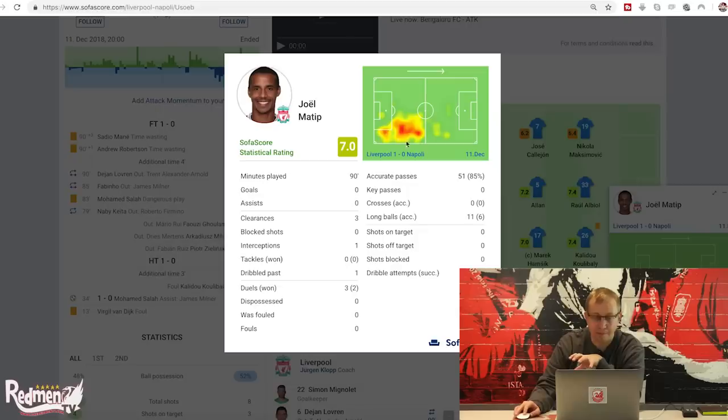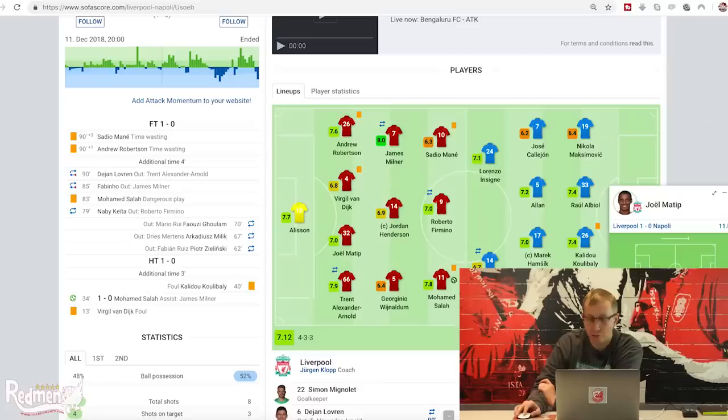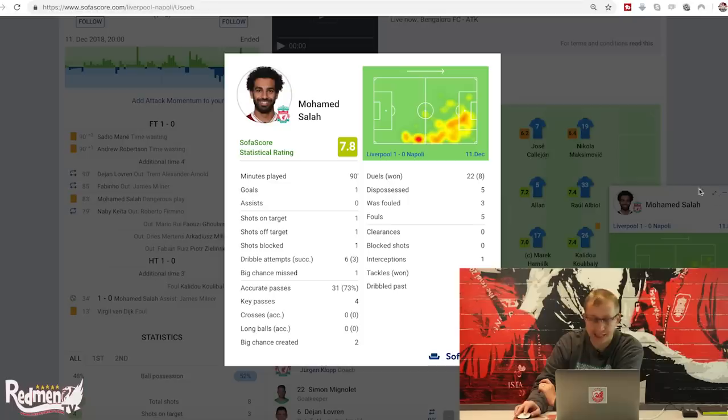Looking at Joel Matip, his heat map mirrors Van Dijk's. Three clearances, one interception, didn't make a tackle, but won two of his three duels. 51 passes at 85% accuracy, completing six of 11 long balls - he was given the ball a lot more. Then Mo Salah, whose heat map shows some defensive work against Napoli, but he was still able to get into dangerous areas. He gets a goal, one shot on target, one off target, one blocked, three of six dribbles completed, one big chance missed, and only made 31 passes at 73% accuracy.